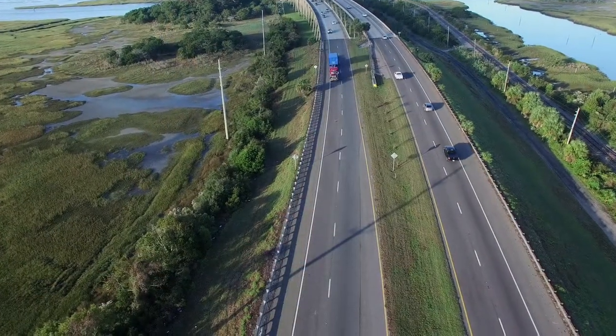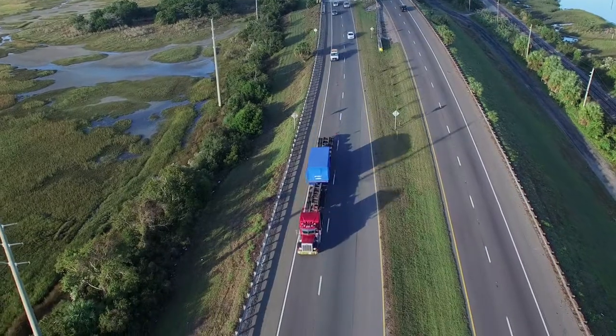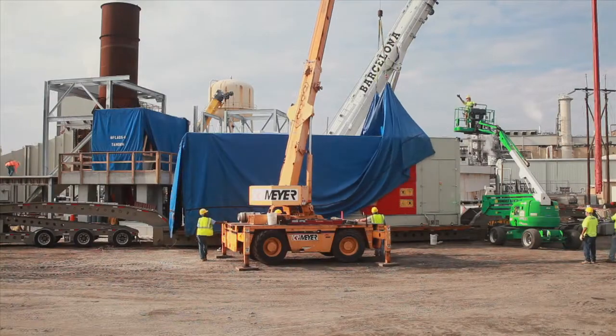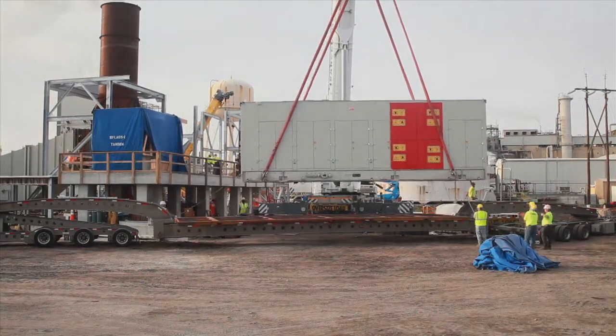And finally, the Solar Titan 250 turbine arrived from San Diego, California, under a blue tarp. The heart of the Combined Heat and Power system was unveiled to an enthusiastic audience and placed by a large crane onto the elevated platform next to the generator.